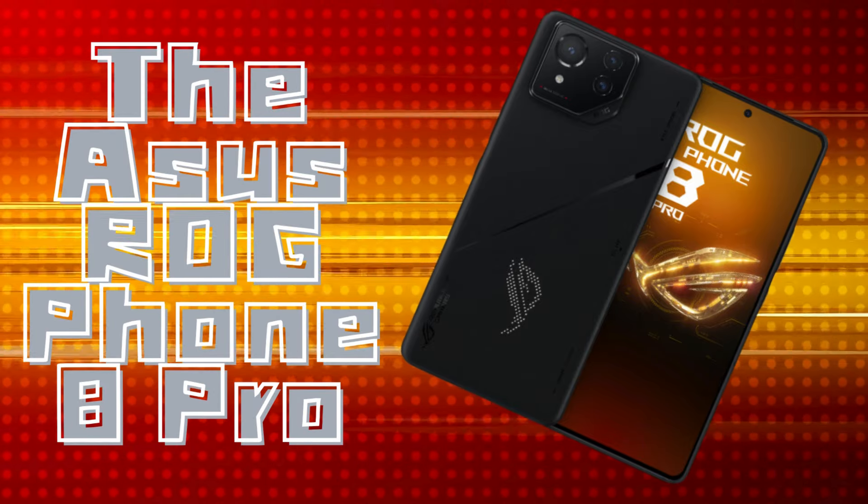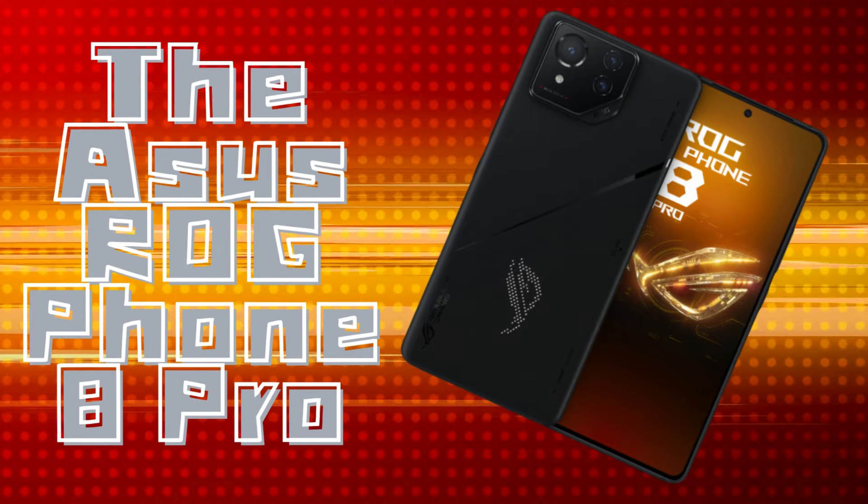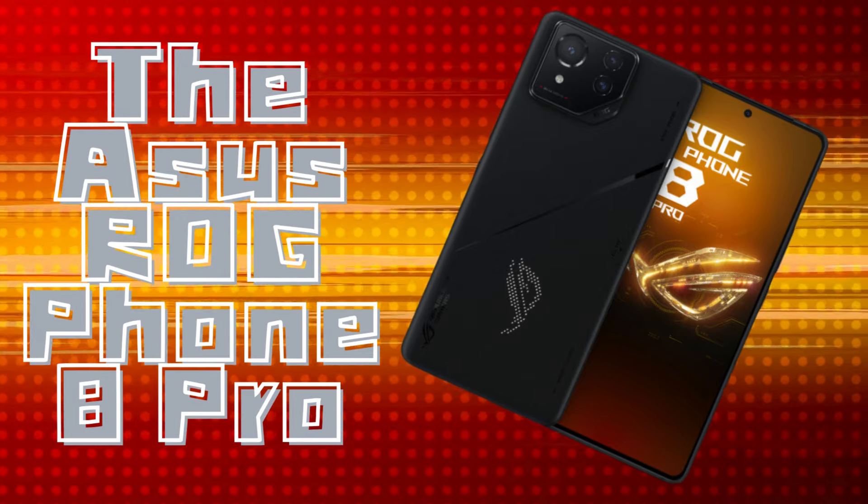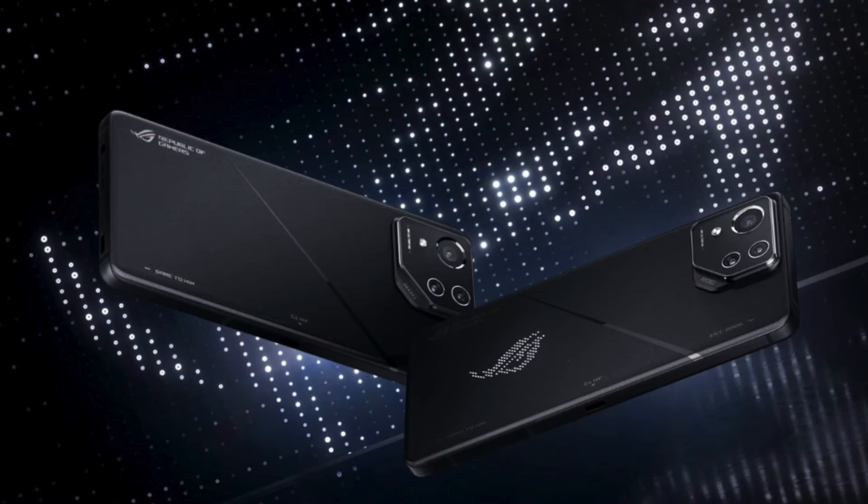Greetings all and welcome back to the Tech Update, where we give you quick, precise summaries on some of the top reviews covering the most exciting devices out there. Today we're doing an overview of the new Asus ROG Phone 8 Pro, the latest flagship gaming phone from Asus.